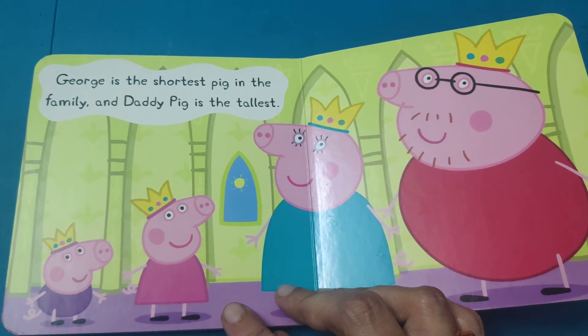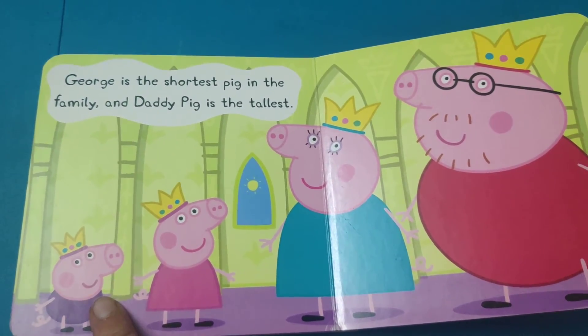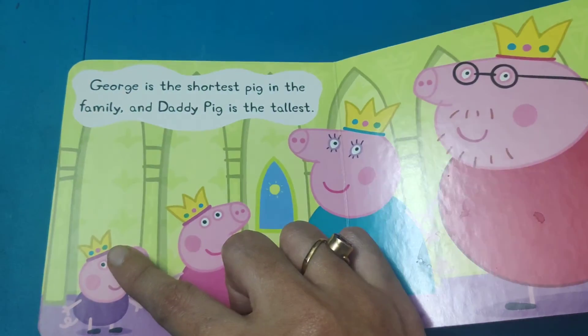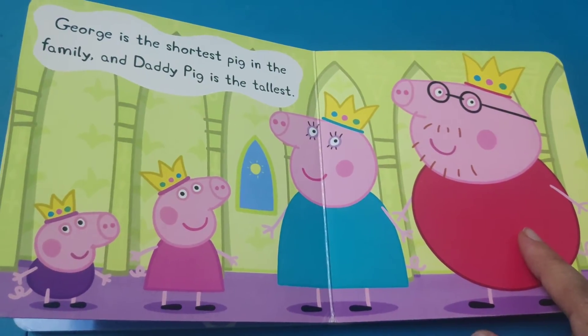George is the shortest pig in the family and Daddy Pig is the tallest.